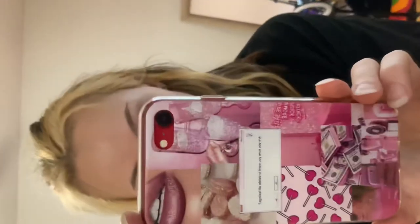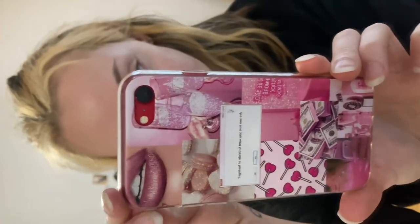I also bought this little foam phone case.